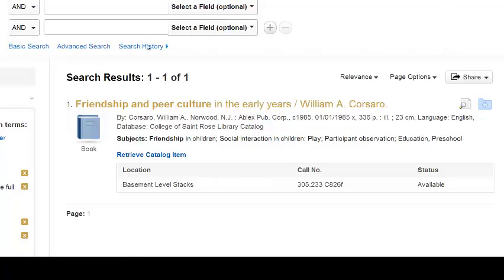This is showing me that we do have that book, Friendship and Peer Culture in the Early Years. All the citation information matches up with what I had in the bibliography. Down below I see information about where it is — it's in the basement of the library. The call number will allow me to get to it directly, and it's available. If it says available, it means it should be on the shelf, so you can just go down and find it.